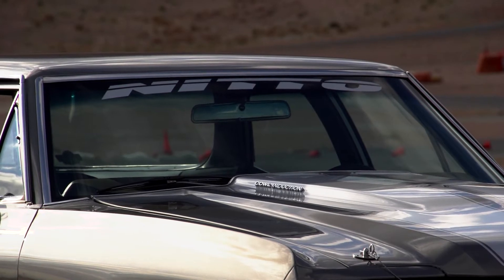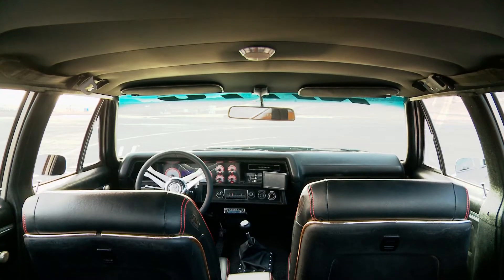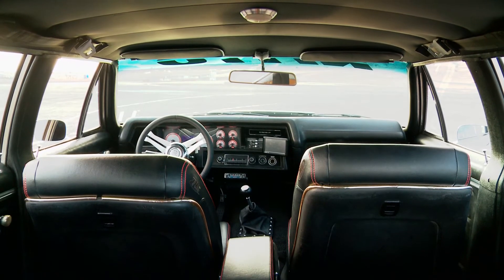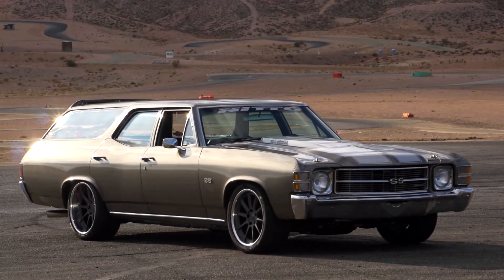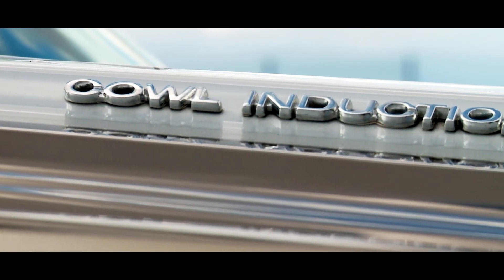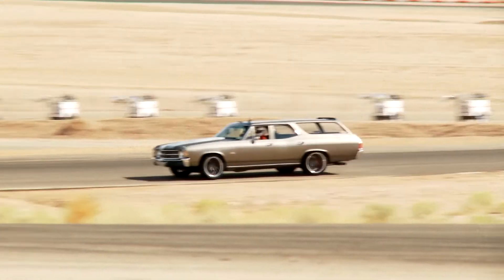The suspension is a complete welded Global West coilover system, rear and front, with Penske single-adjustable shocks. We cut through the frame — it's mounted up, it's all done the right way. It's not really a bolt-on system, so we didn't have to compromise on the geometry.